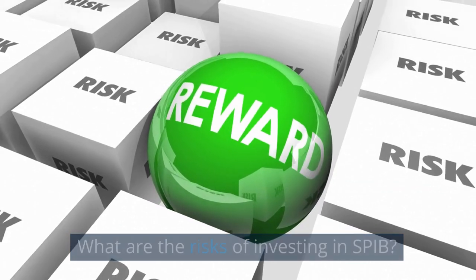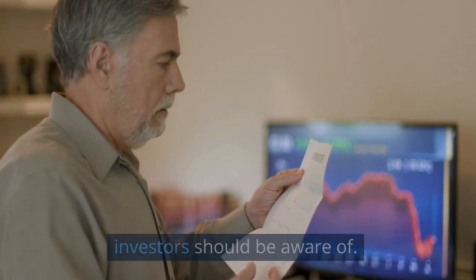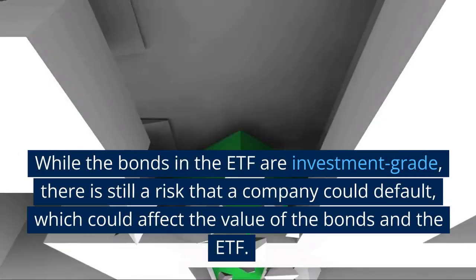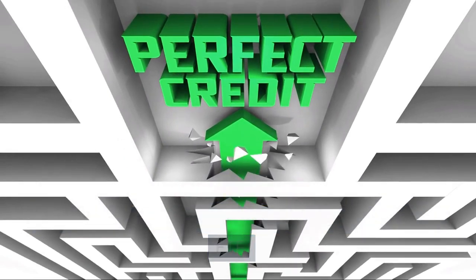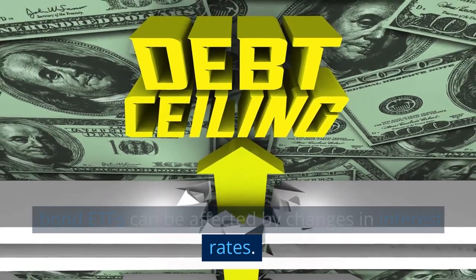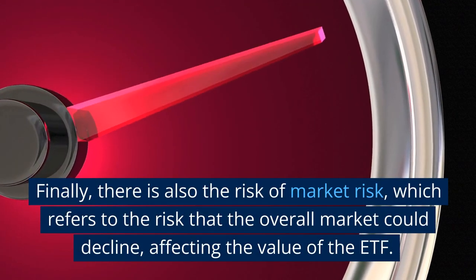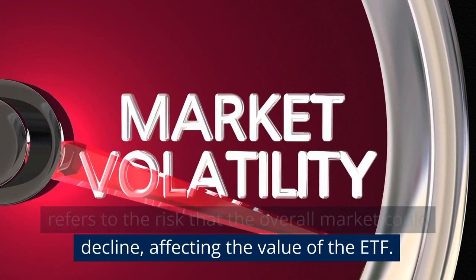What are the risks of investing in SPIB? Like any investment, SPIB carries certain risks that investors should be aware of. One of the main risks is credit risk, which refers to the risk that the issuing company will default on its debt. While the bonds in the ETF are investment grade, there is still a risk that a company could default, which could affect the value of the bonds and the ETF. In addition, the performance of SPIB and other bond ETFs can be affected by changes in interest rates. As mentioned earlier, rising interest rates can lead to a decline in bond prices. Finally, there is also the risk of market risk, which refers to the risk that the overall market could decline, affecting the value of the ETF.